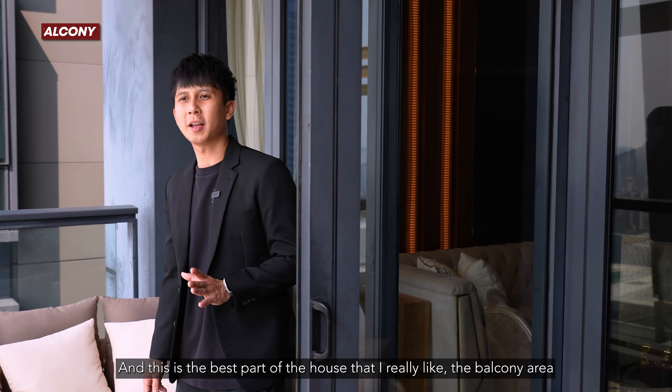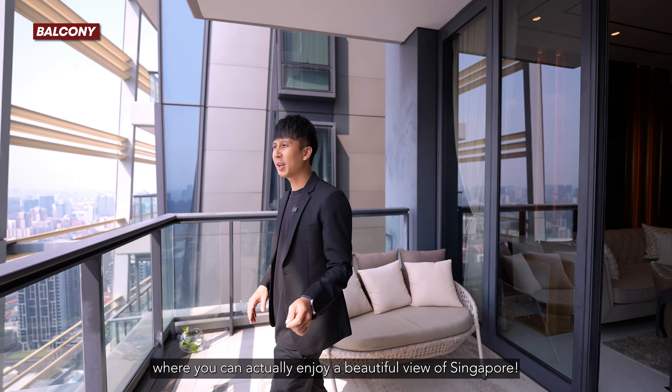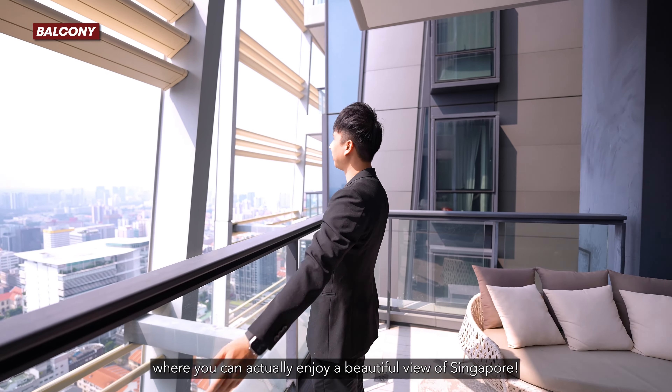And this is the best part of the house that I really like — the balcony area, where you can actually enjoy a beautiful view of Singapore.